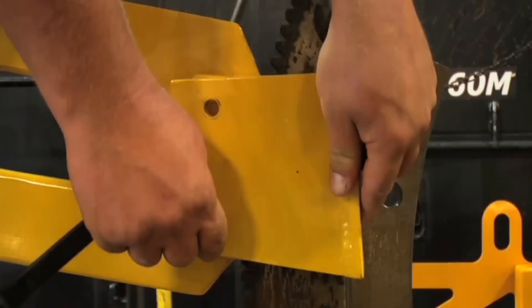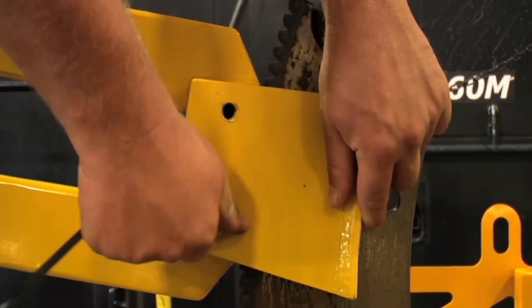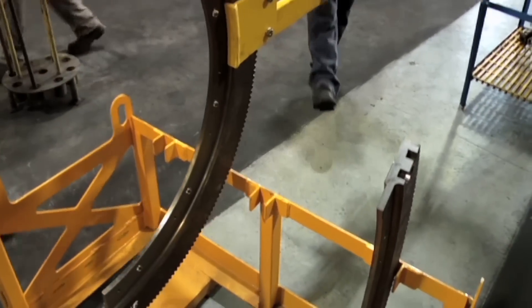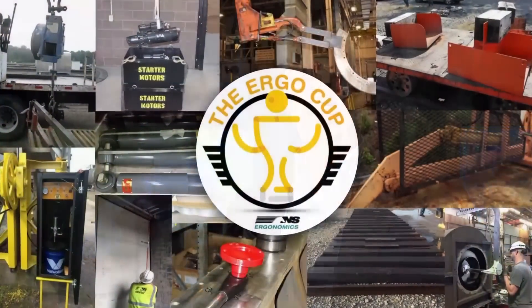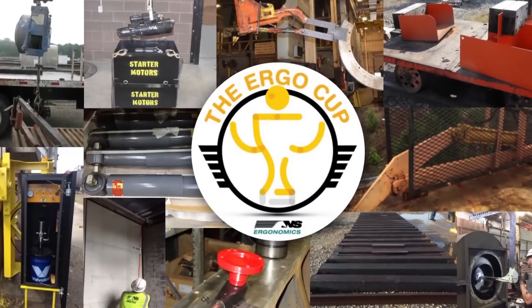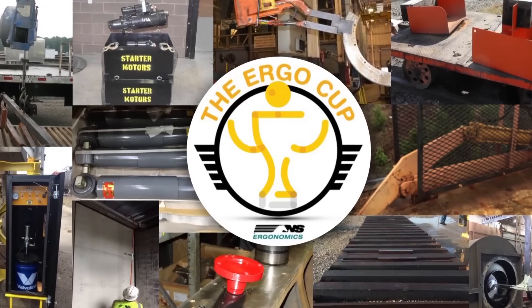No longer does the employee have to pick up or try to manipulate the 80-pound piece — reducing pinch points, better all the way around. The employees at Schaefer's Crossing Locomotive are very proactive in their safety and ergonomic efforts. They tested and built a device that helped move the ring gear and significantly improved the safety and the ergonomics of that task. Congratulations to all our 2014 ErgoCup winners!